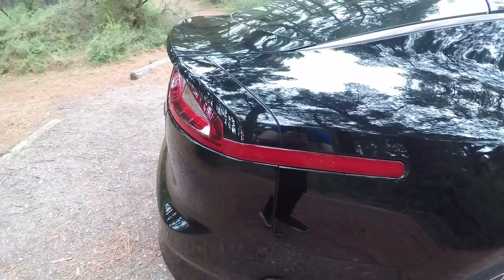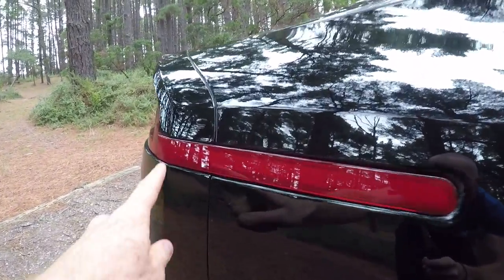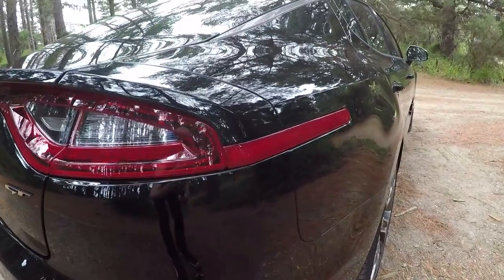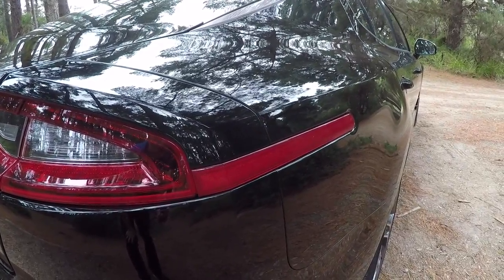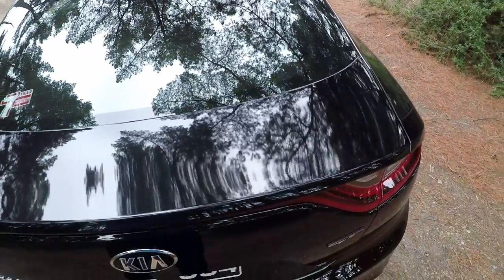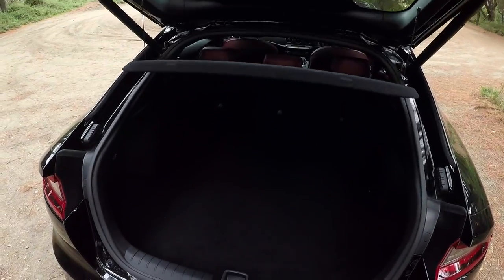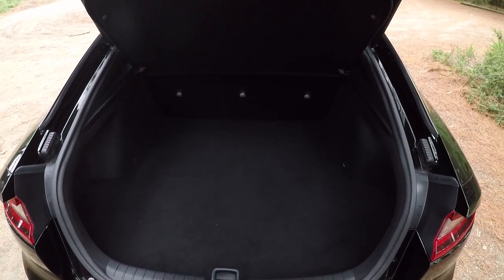One of the other things that's been the root of a lot of contention, especially around the internet, are these really long reflectors on the back of the car. You don't notice them as much on the red cars — let me know in the comments what you think. Now, a pretty cool neat trick the Stinger has is this smart power tailgate. If you stand next to the car for about three seconds with the key in your pocket, it'll automatically open — you don't even have to hit the button.